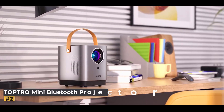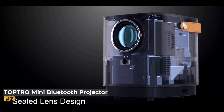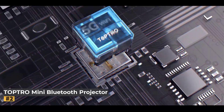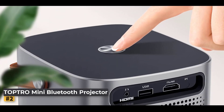Number 2: TopTro Mini Bluetooth Projector. Experience the ultimate in-home entertainment with this upgraded mini projector, featuring a remarkable 15,000 lumens brightness and full HD 1080p resolution for vivid, high-contrast visuals that bring movies, shows, and games to life.